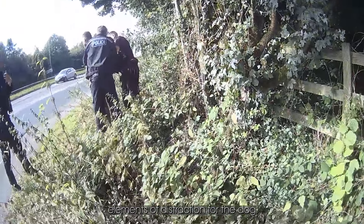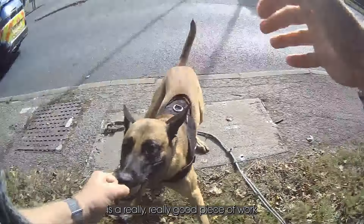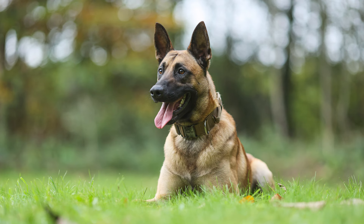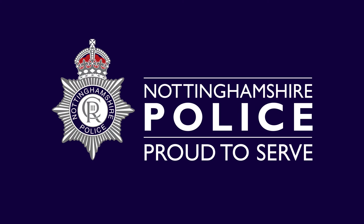When you consider the traffic, the time of day, and all the other elements of distraction, for him to be single-minded and find that person is a really good piece of work. And he is a really young dog.